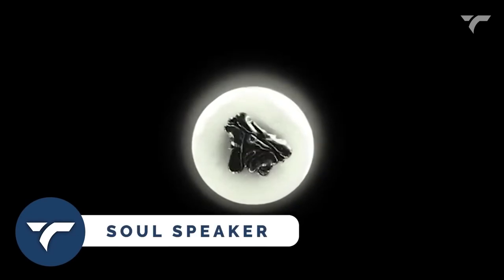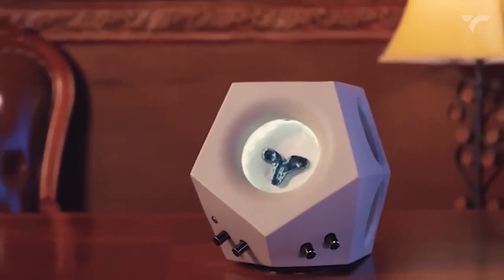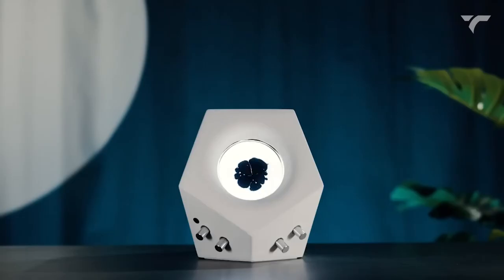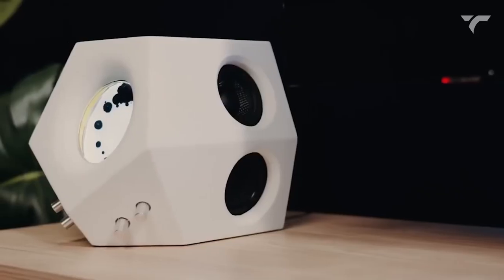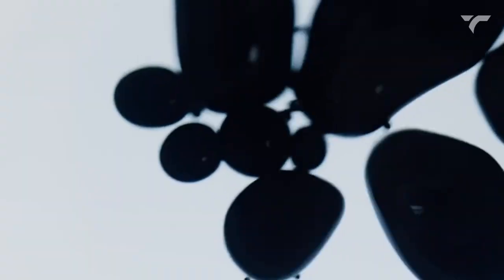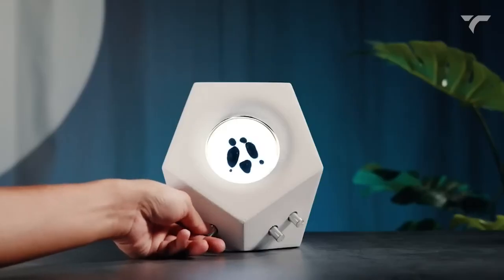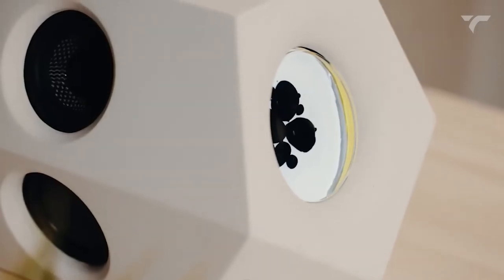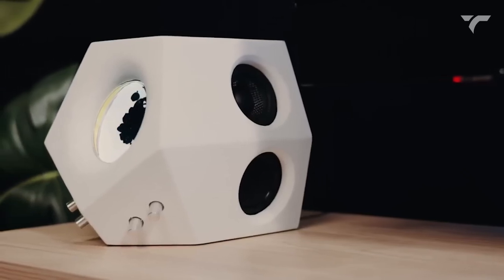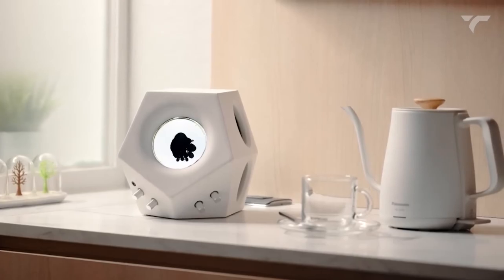Soul Speaker — get lost in the soul of music with its special sound detection technique and stunning visuals. This speaker combines the innovation of magnetic fluid with a unique texture of concrete, delivering phenomenal sound performance. With two high-frequency speakers and double passive radiators, the sound becomes clear, concrete, and three-dimensional. The ferrofluid inside the speaker bounces and reacts to the music, creating unique and random effects. Unfortunately, the exact product link wasn't available, but a similar product with the same working mechanism is priced at $249.